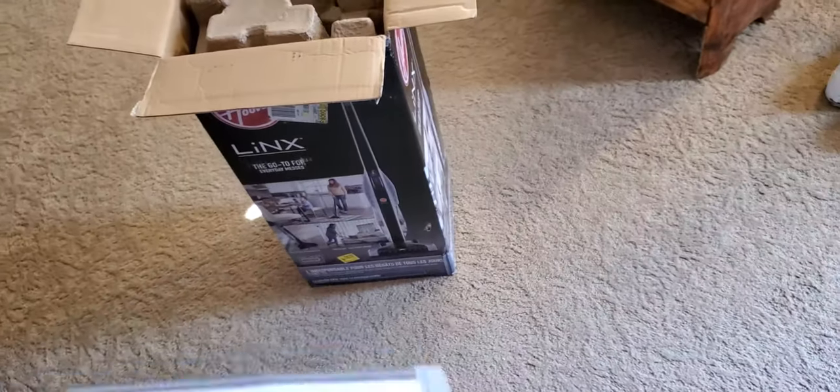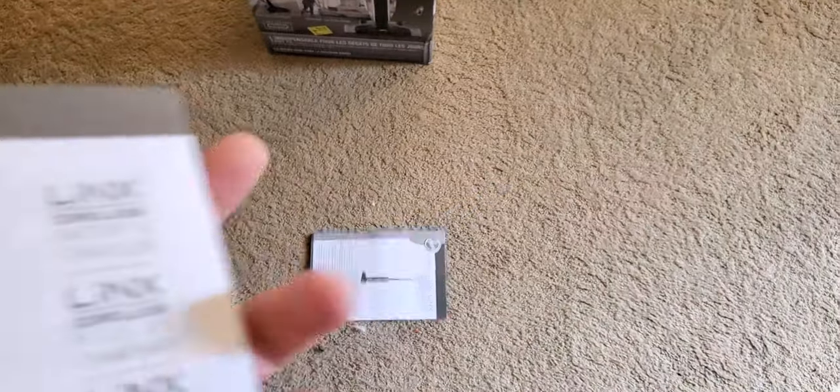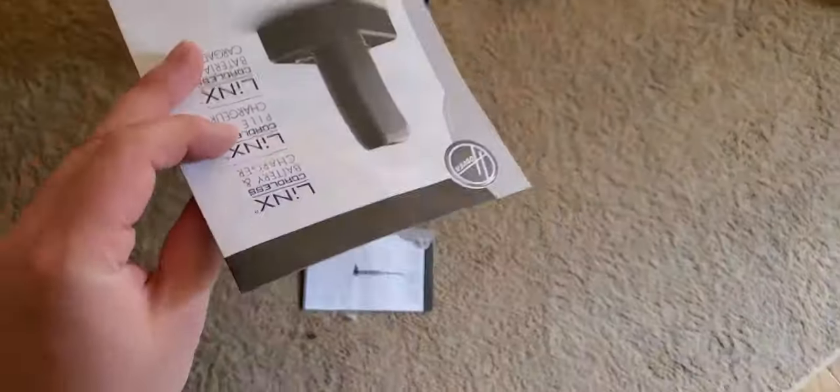So you can see all the Lynx stuff here — Lynx cordless stick vac. And then you get the battery. You also get the owner's manual for the battery as well.